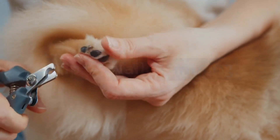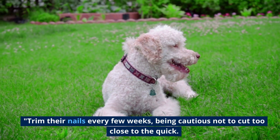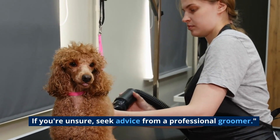Tip 4: Nail Trimming. Regular nail trimming is crucial for your poodle's comfort. Trim their nails every few weeks, being cautious not to cut too close to the quick. If you're unsure, seek advice from a professional groomer.